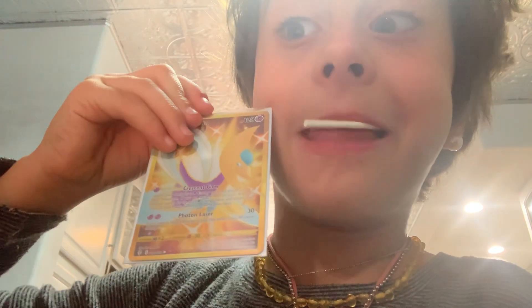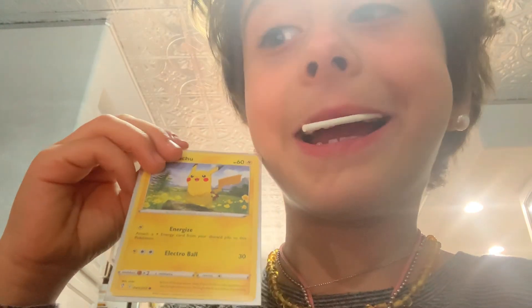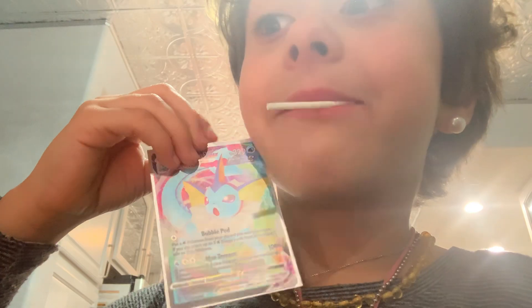And we got another ultra rare. And we got a regular Pikachu — and the best kind. We got whatever this thing is, but it's an ultra rare. We got a lucky ice pop.